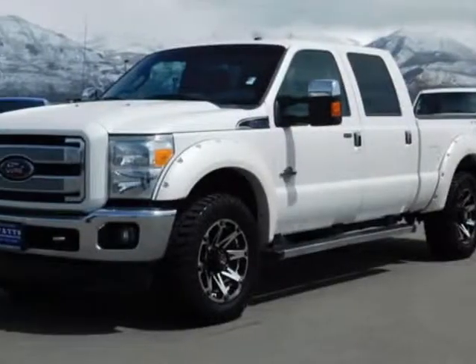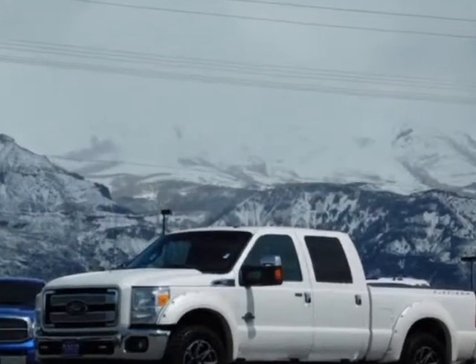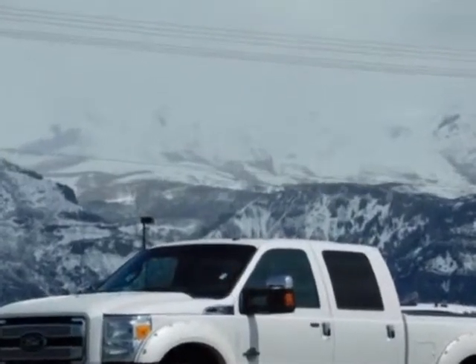Come take a look at this 2014 Ford Super Duty F-250SRW. For your protection, a warranty is available for this vehicle.